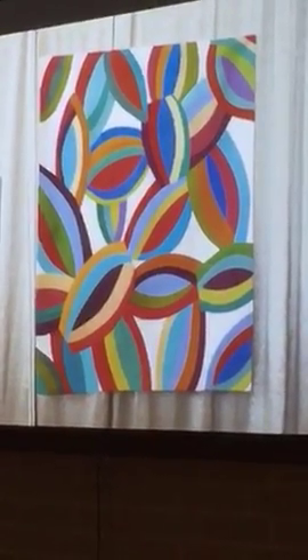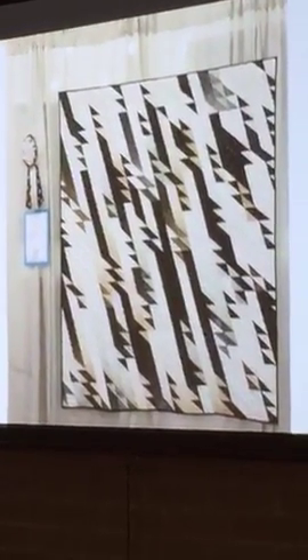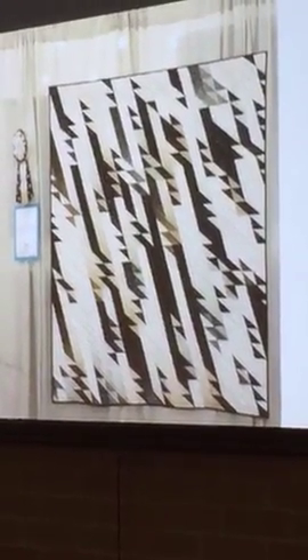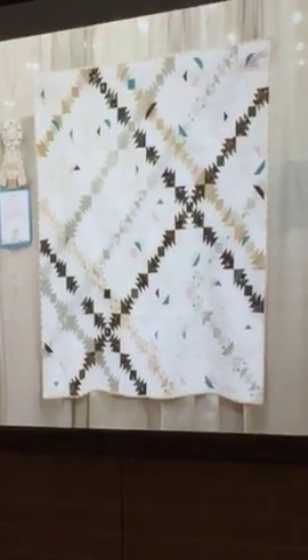There was the Michael Miller Glitz Challenge, and first place was 'The Stars Dream of Snow.' Second place in the Michael Miller Challenge was 'Pineapple Glitz.'